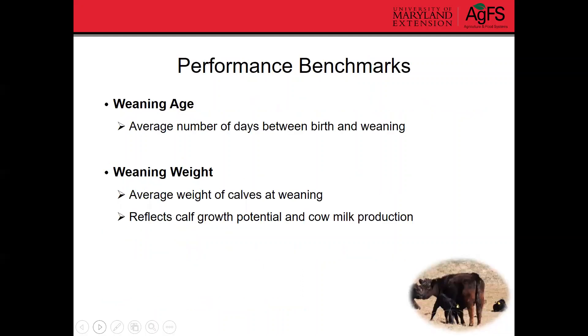In terms of performance benchmarks, a lot of these can reflect both calf and cow performance. Weaning age is one, calculated as the average number of days between birth and weaning. Weaning weight is another — that's the average weight of all calves at weaning for the herd. Weaning weight reflects both cow milk production as well as calf growth potential, though you can't easily tease out which factor is responsible for a poor weaning weight.